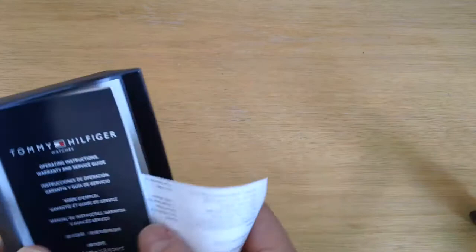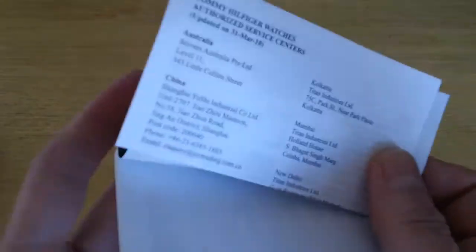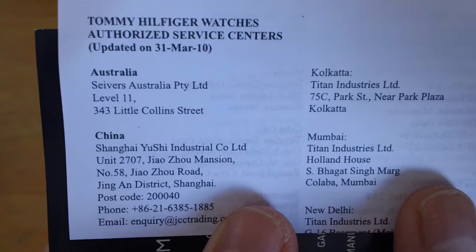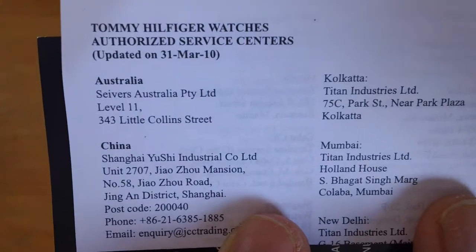First let me talk about the warranties and instruction books that will come with the watch. That's how it comes, and the warranty will look like that. The warranty service will be at Little Collins Street, 343, level 11, South Australia.